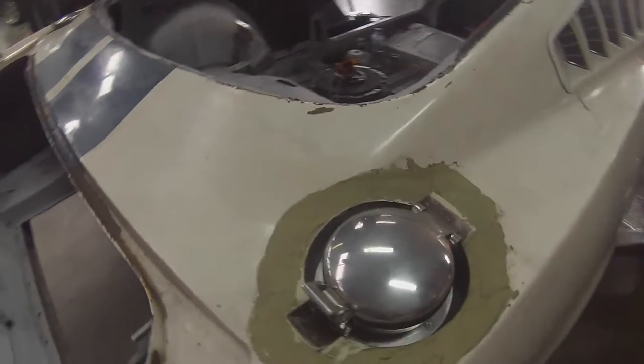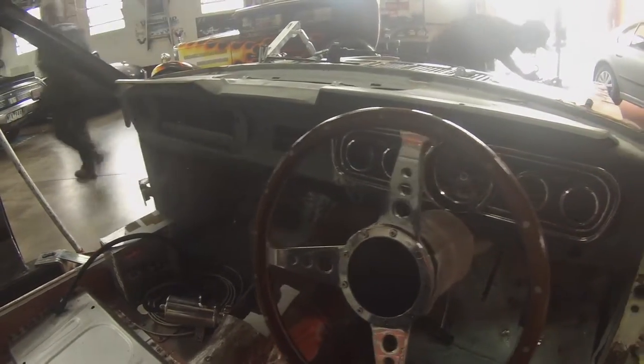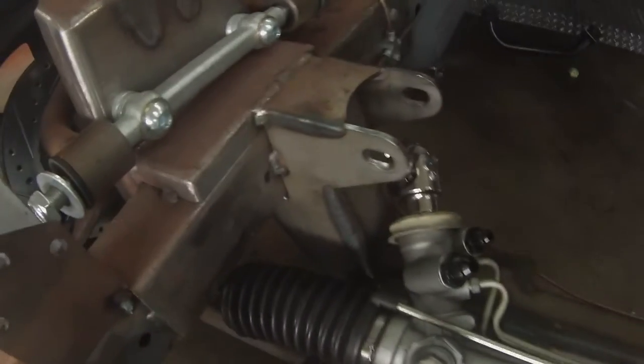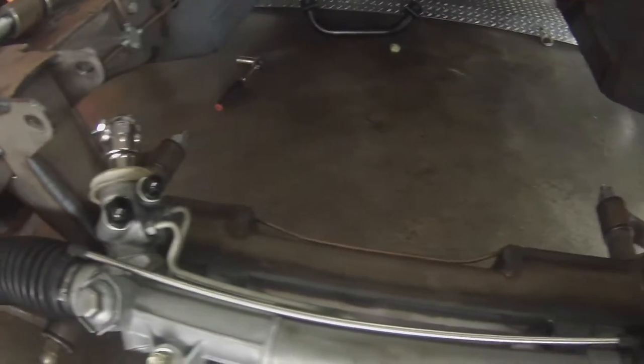We've also got things like a cool Moto-Lita steering wheel, a wood grain steering wheel that the car originally had. We're running a TCI Total Cost Involved front suspension, running nitrogen coil-over shockers — some really cool stuff there.